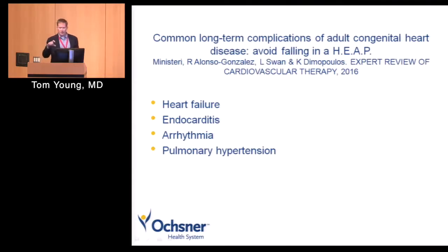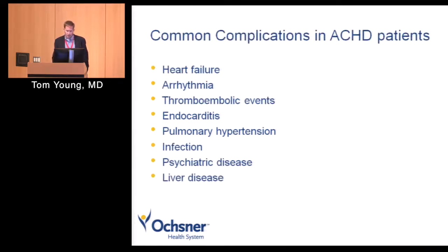There was a recent paper out of Royal Brompton in the UK trying to summarize the common complications in adult congenital heart disease. They used the acronym HEAP to help remember them: heart failure, endocarditis, arrhythmia, pulmonary hypertension. There are a lot of other things we're worried about with these patients — clot, thromboembolic events, infection, psychiatric disease, and liver disease as well. I tried to come up with some acronym for this and failed miserably.